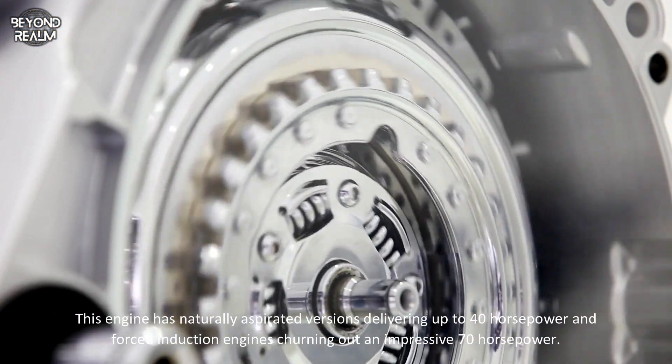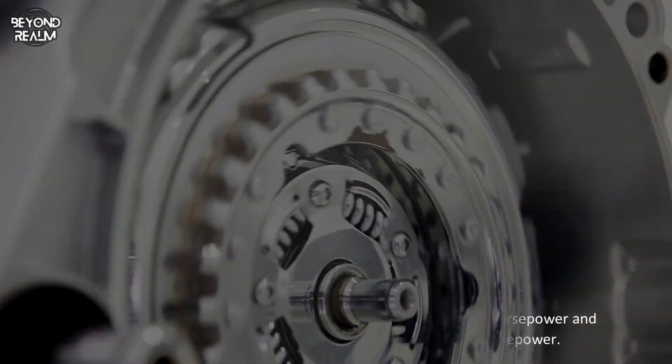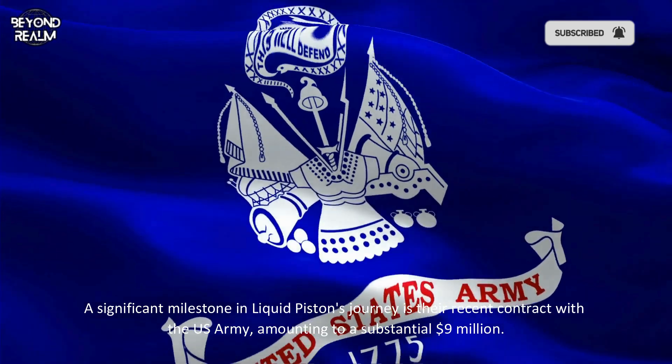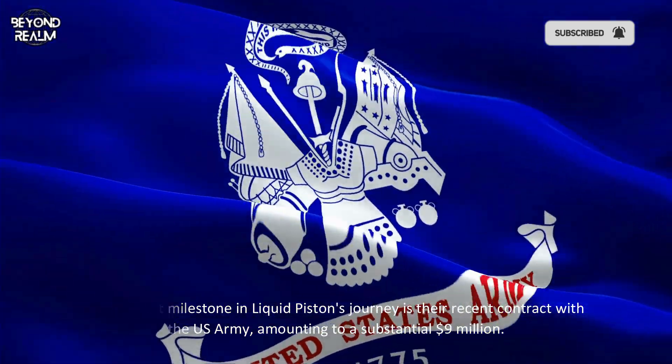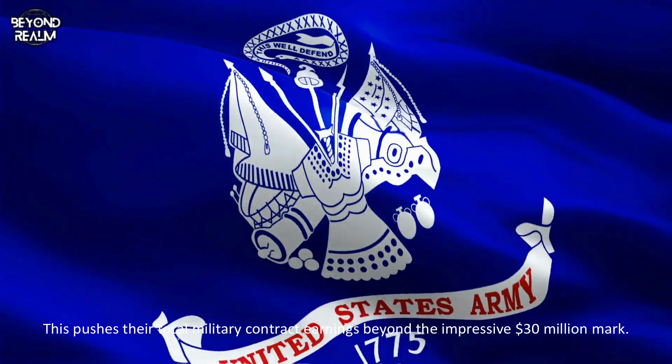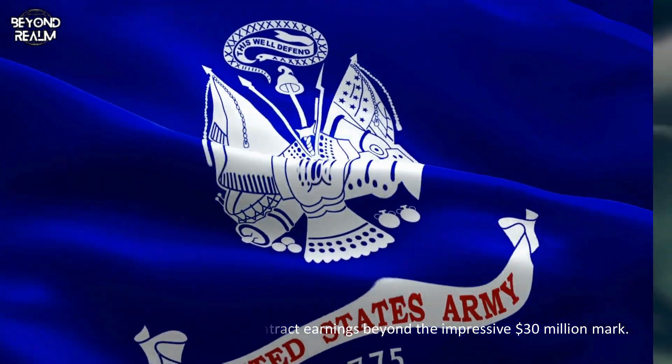Forced induction engines churn out an impressive 70 horsepower. A significant milestone in LiquidPiston's journey is their recent contract with the US Army, amounting to $9 million. This pushes their total military contract earnings beyond the impressive $30 million mark.